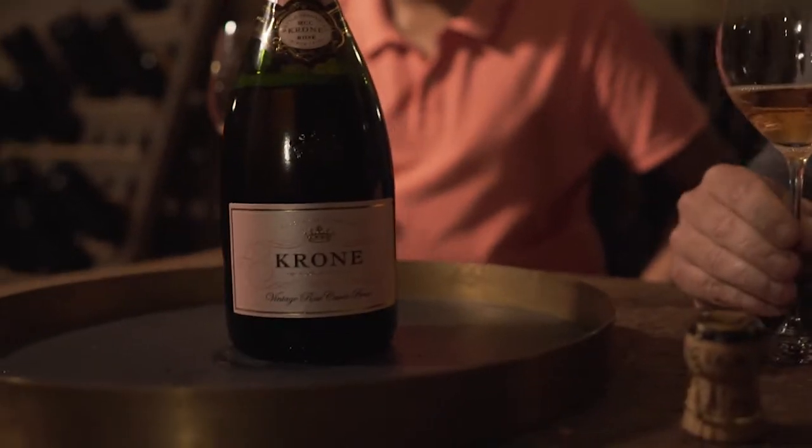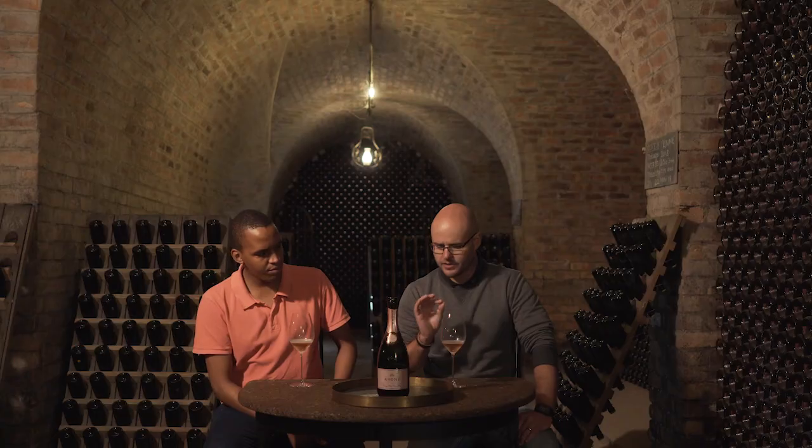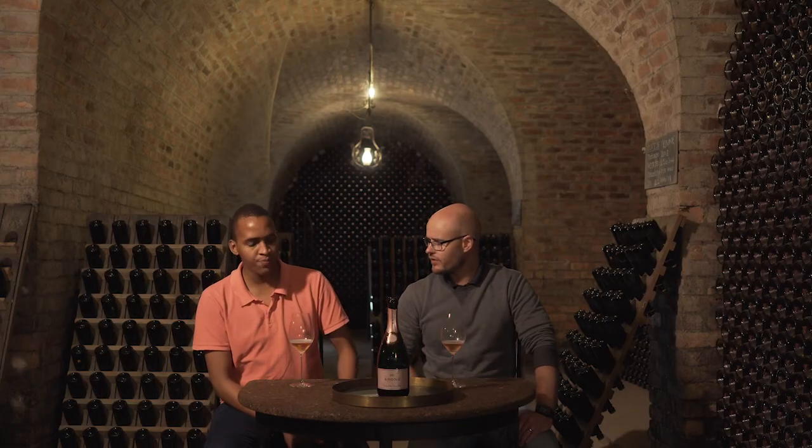It's got a really nice acidity, a nice finish — that toastiness of the hazelnut that comes through on the finish.